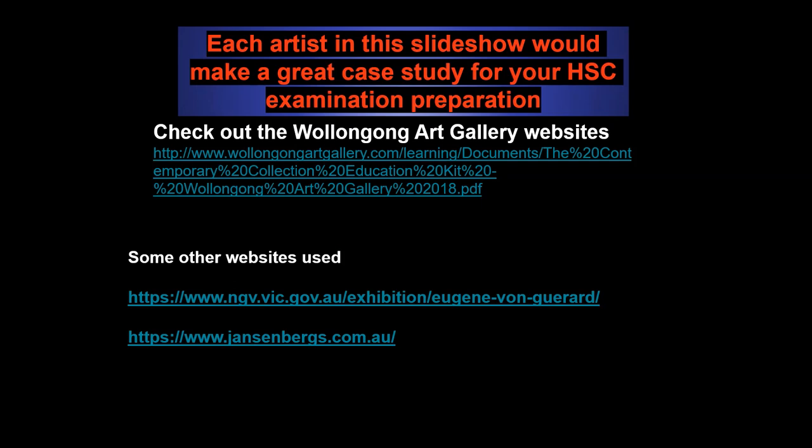Each artist in this slideshow would make a great case study. The links below could be useful in furthering your knowledge on them. We wish you all the best with your studies, Year 12.